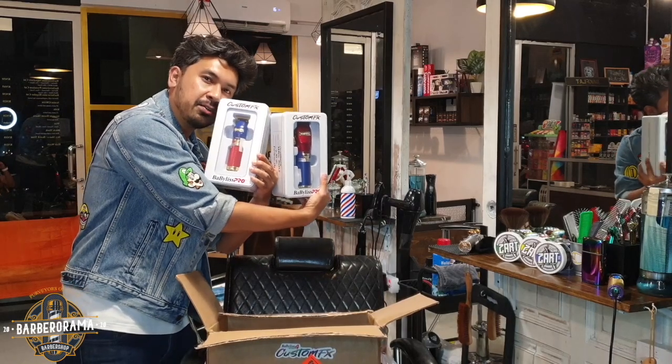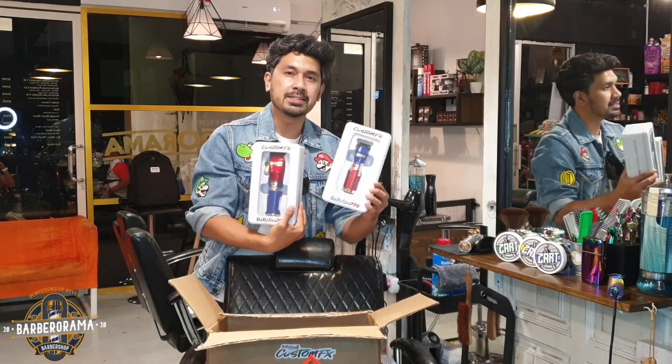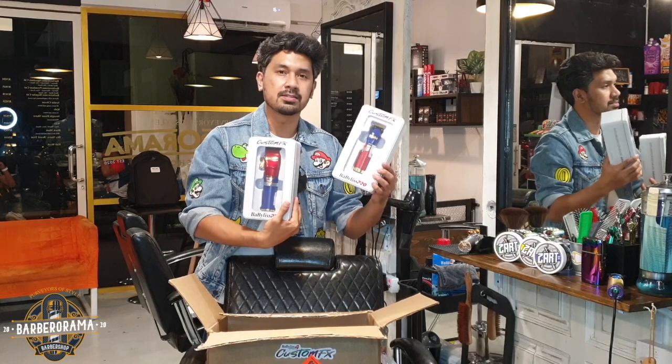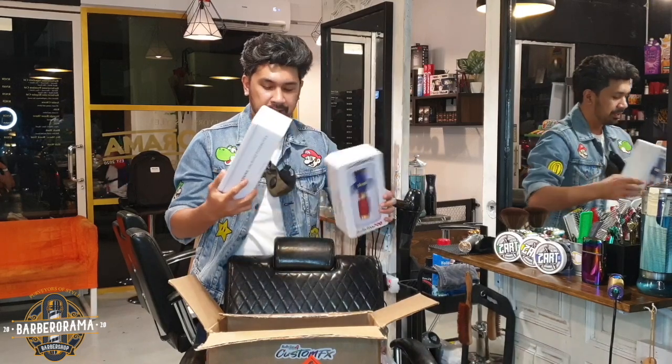Thank you very much, Babyliss. Thank you everyone who voted for me. Thank you everyone who made this happen. Wow, I couldn't thank you guys enough — this is very, very awesome stuff.